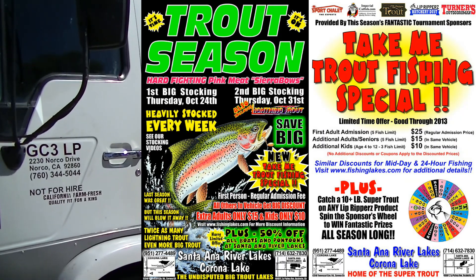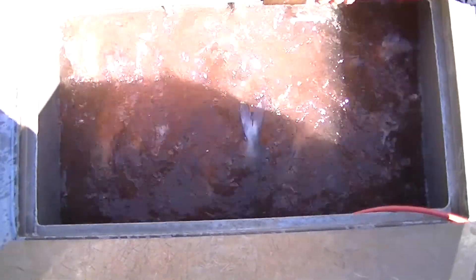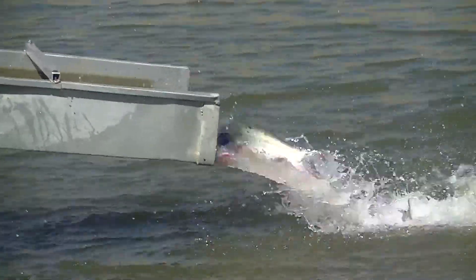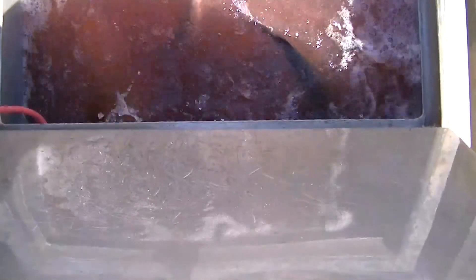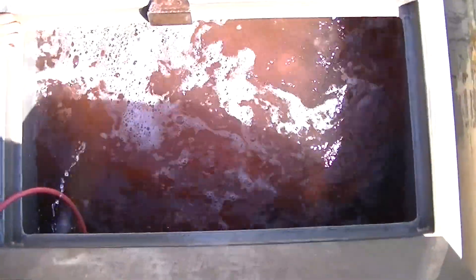All right, first tank hooked up, guys — Corona Lake, here we go, popping the hatch. We just hooked up tank two here at Corona Lake. All right, tank number two, Imperial fat cats, Corona Lake. All right, tank number three.